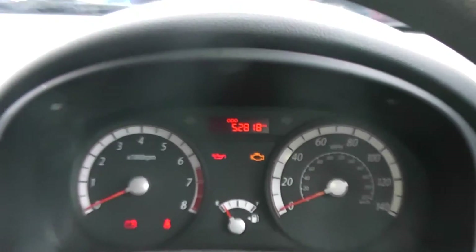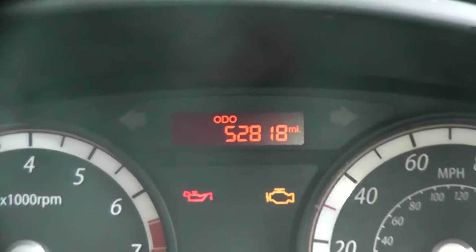The mileage of this car at the moment is 52,813.